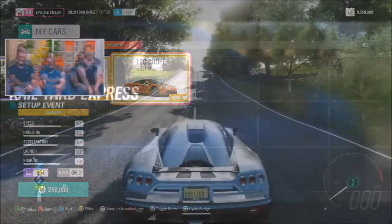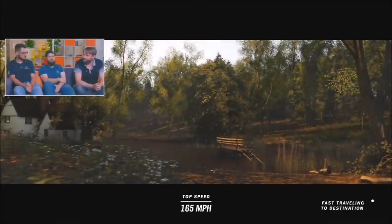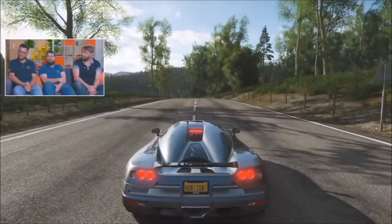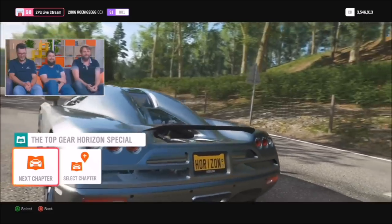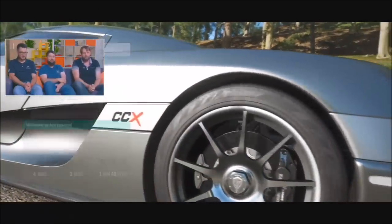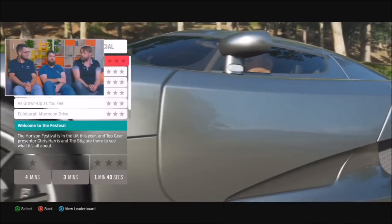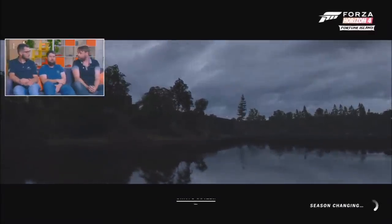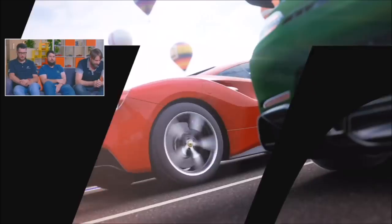Now we have a brand new Horizon story located here — the Top Gear Horizon Special. This is something I've been talking about for the longest time. The word came down that we were going to do this; we went to London, met the BBC, met the Top Gear team, had recording sessions with Chris Harris who voices it. It's built with some entirely new gameplay and some absolutely fantastic cars.